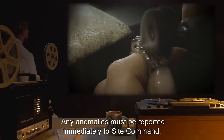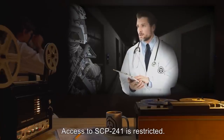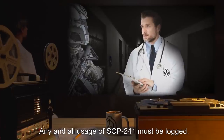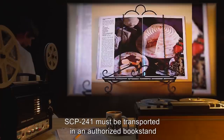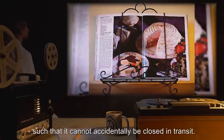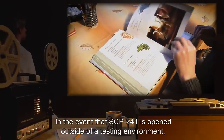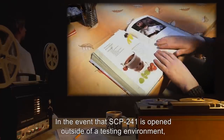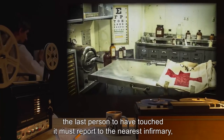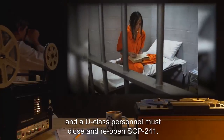Any anomalies must be reported immediately to Site Command. Access to SCP-241 is restricted. Any and all usage of SCP-241 must be logged. SCP-241 must be transported in an authorized book stand, such that it cannot accidentally be closed in transit. In the event that SCP-241 is opened outside of a testing environment, the last person to have touched it must report to the nearest infirmary, and a D-Class personnel must close and reopen SCP-241.